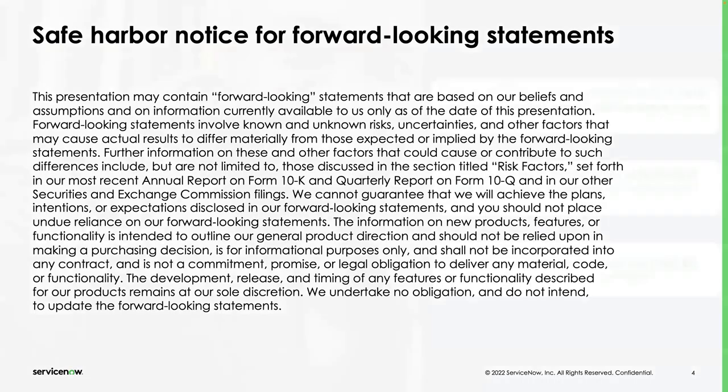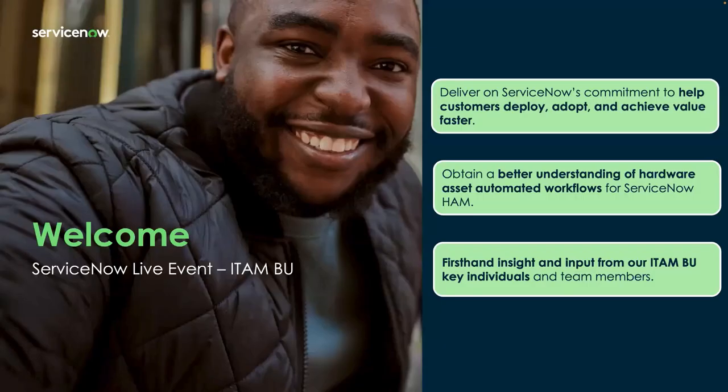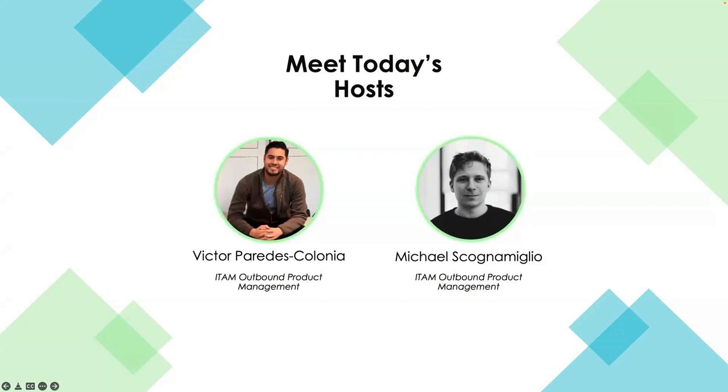A big welcome to all of you, really happy to have you here. This is our commitment to you to help all our customers deploy, adopt, and achieve value faster with their ServiceNow implementations. More specifically, in this case for hardware asset management, what we want to focus on is setting up your first automated workflow. We want to get your feedback in the chat, as well as the survey at the end of the session today.